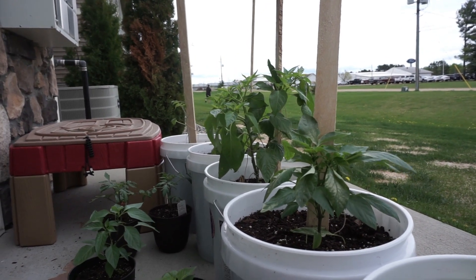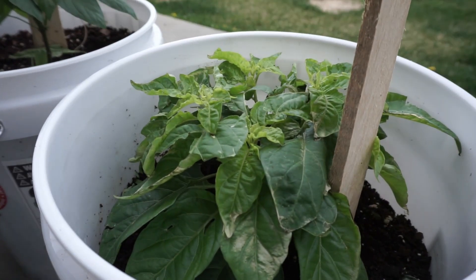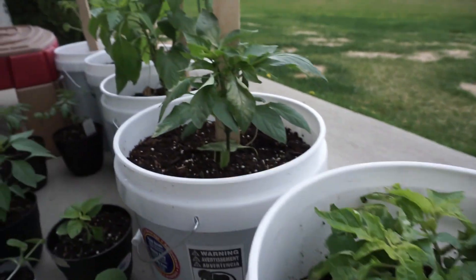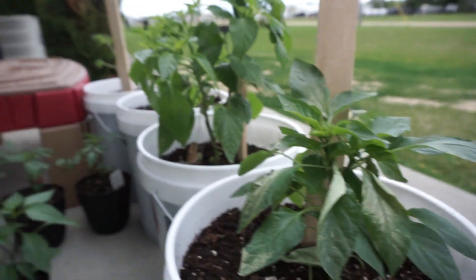My plants out here were kind of tapered off too quickly for the sunlight and they got a little bit of damage. This is a heatless habanero. They're kind of shocked — they'll drop these leaves off and stuff, but they're still alive.